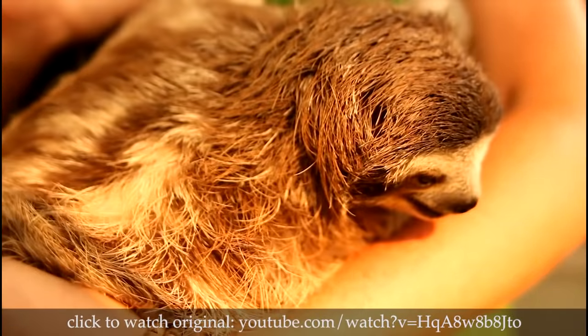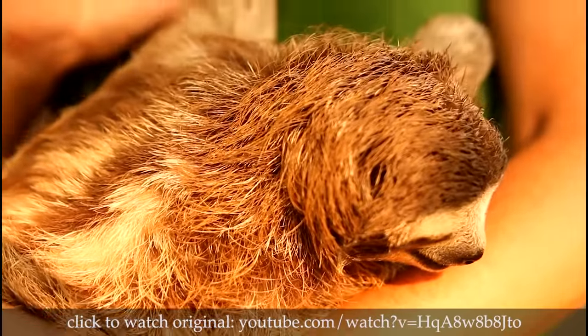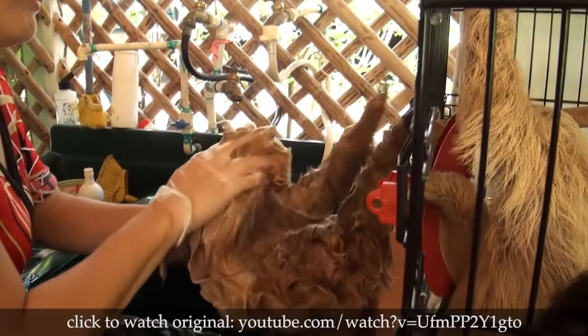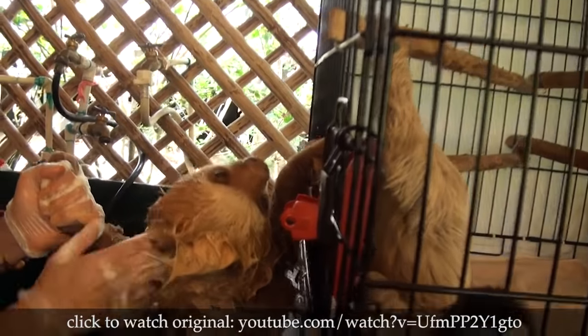If you're having a stressed out day, remember the sloth. They don't do shit and they haven't gone extinct. I'm sure you can afford to take a nap. Just don't pee if you're lying on your back. I know you were still thinking about it.